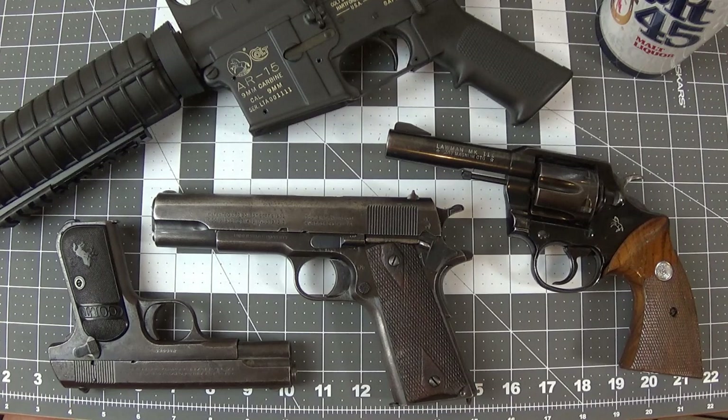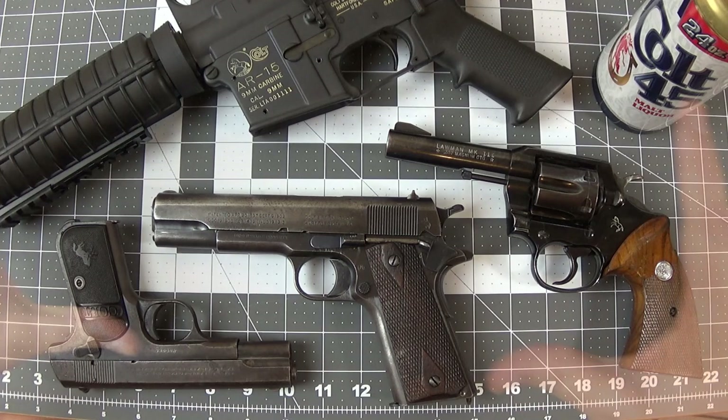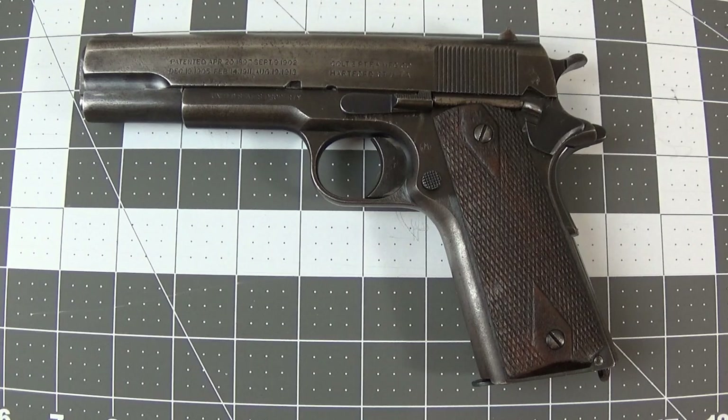We are going to do a video. I haven't done a YouTube video in a while, so I think I'll do it on the boring gun. Let's go ahead and look at the Colt 1911 — actual Colt, actual model 1911, no A1, no modifications. It's beautiful.